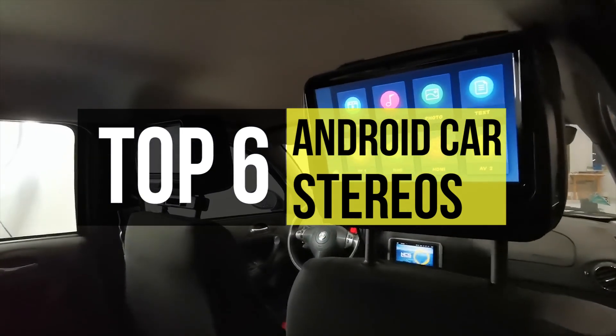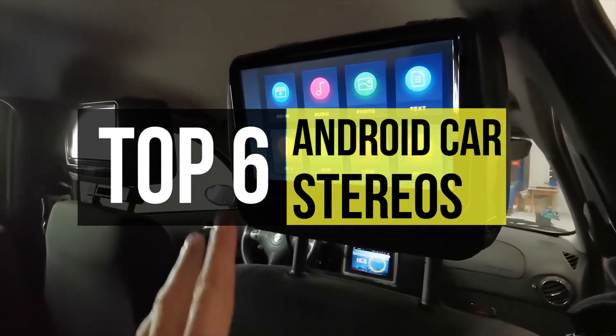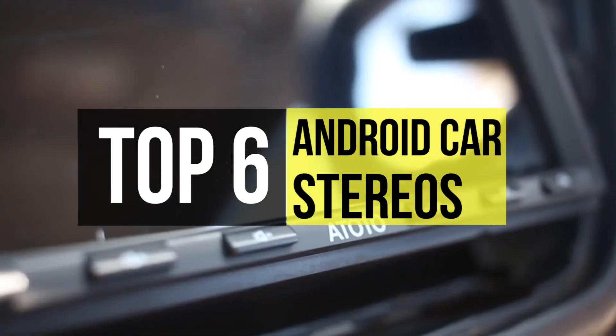So if you want one, we can help with that. Here's some of the best products out there in the market. Take a look at the video description and find out more about these featured products and the links to buy them.